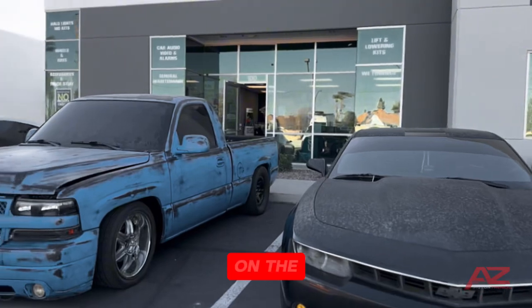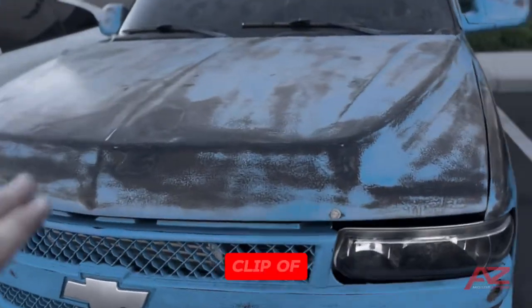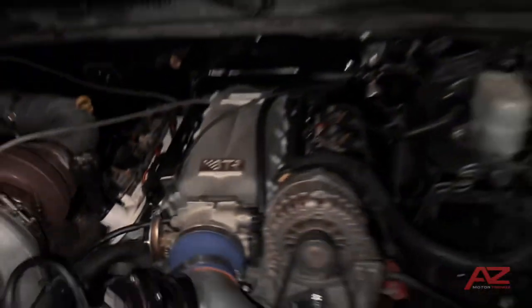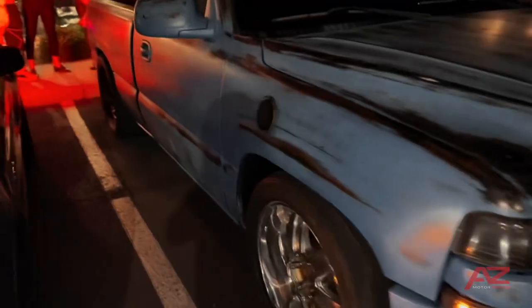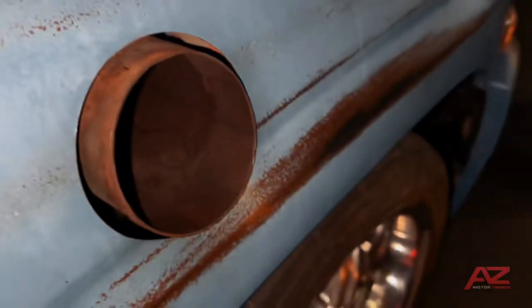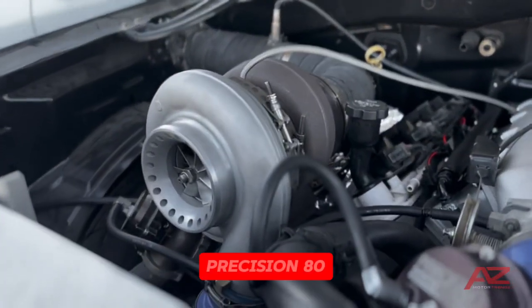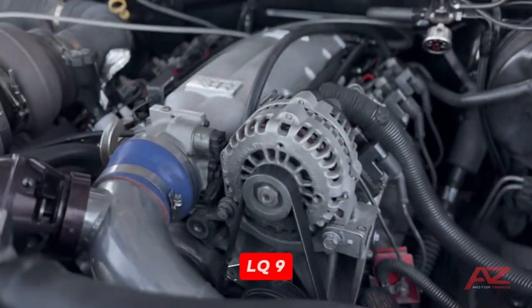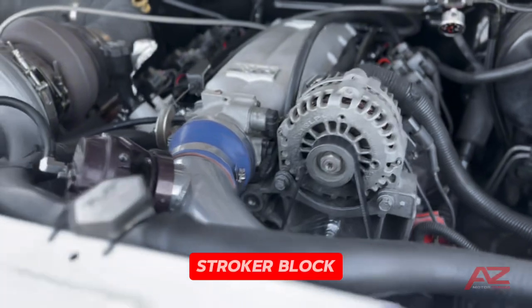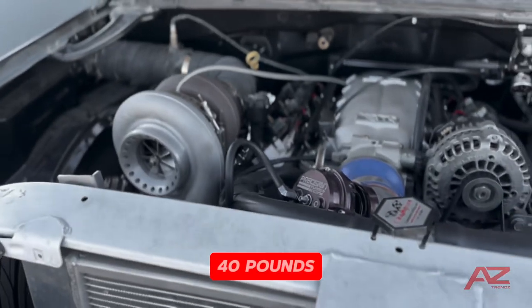On the other end, we got the single cab — I'm sure you guys all know it. Here's what we got going on: a Precision 80mm turbo bolted up to an LQ9 408 stroker block — that's an LQ9 408 with Mahle pistons and an Eagle crank — pushing out about 1,500 horsepower at 40 pounds of boost.